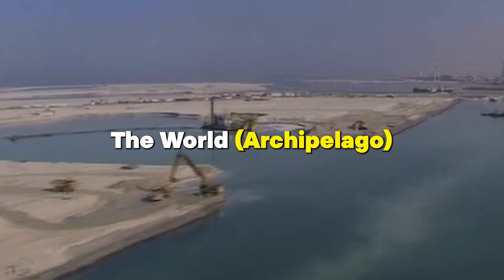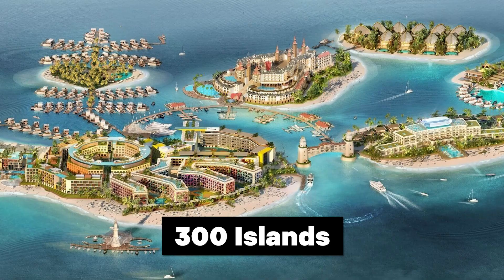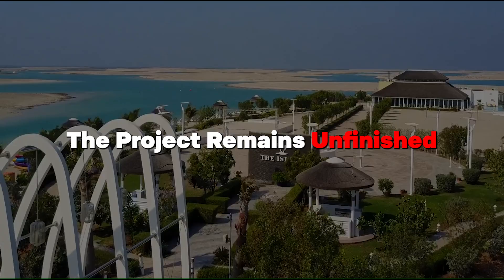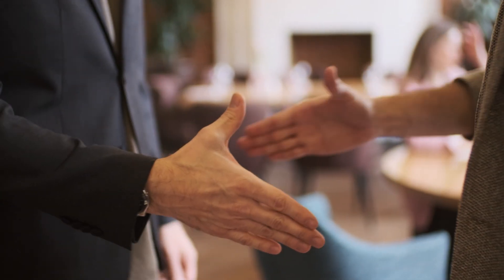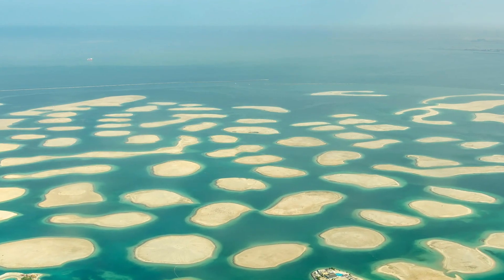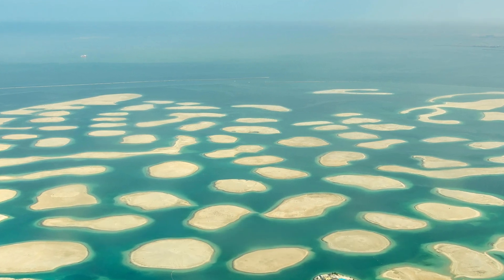The World Archipelago is like a world map made of small islands, consisting of 300 islands forming a map of the world. But despite being started 17 years ago, the project remains unfinished and faces significant challenges. Most of the land was sold before the financial crisis, but nothing got built because of money issues. Also, the water between islands is getting filled with sand, and sea levels are rising, which causes further worries.